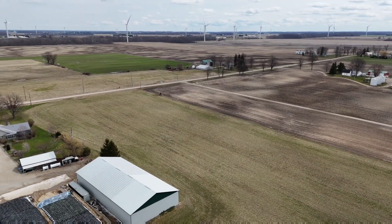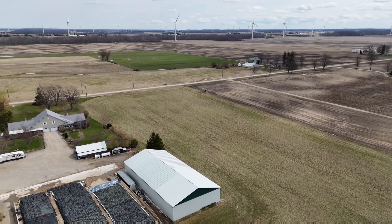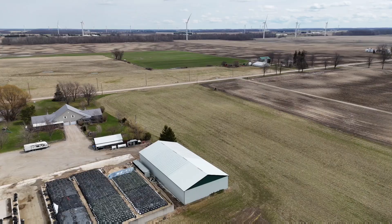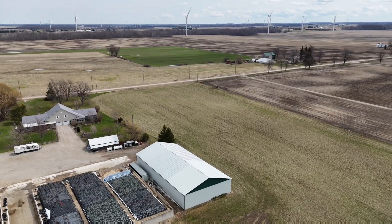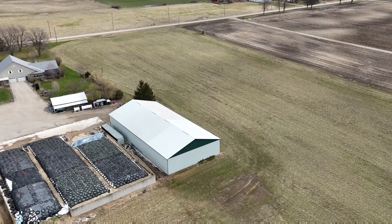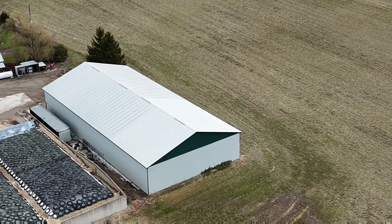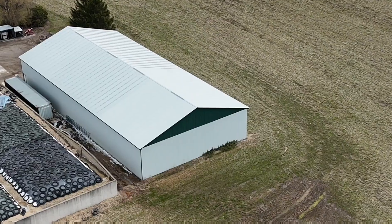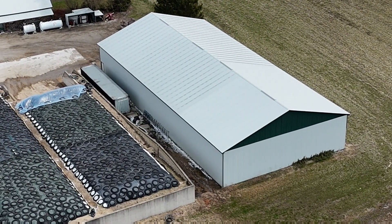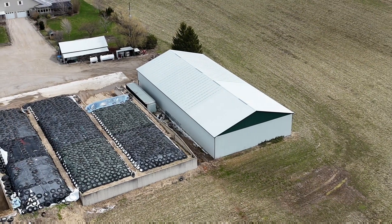We had a big oopsie with all that rain, as you're about to see here — zooming in on that bunk wall from the corn silage. It didn't collapse but it moved sideways and cracked the wall at a couple spots. No good, but it is what it is.